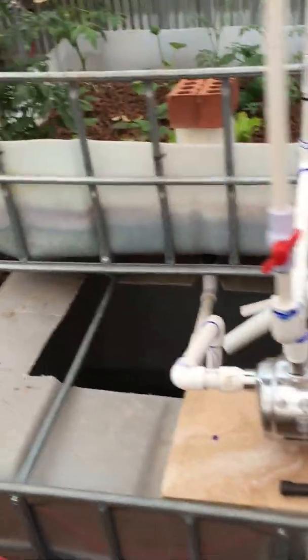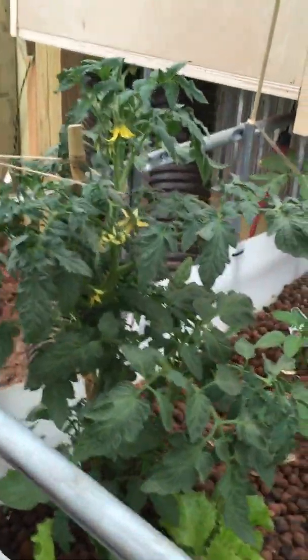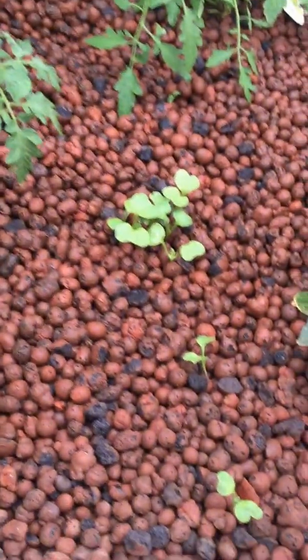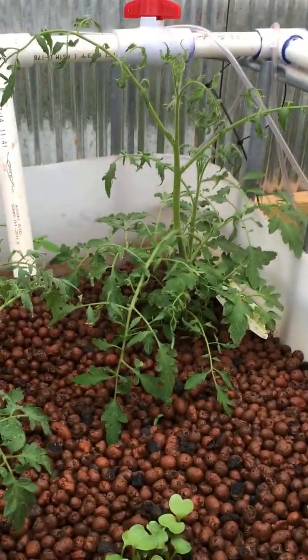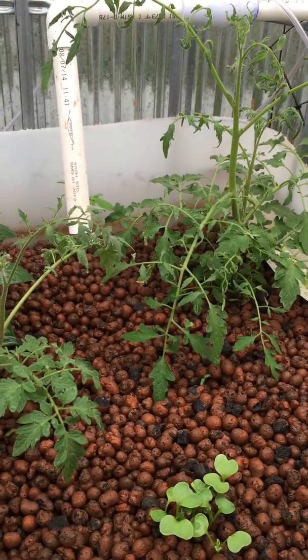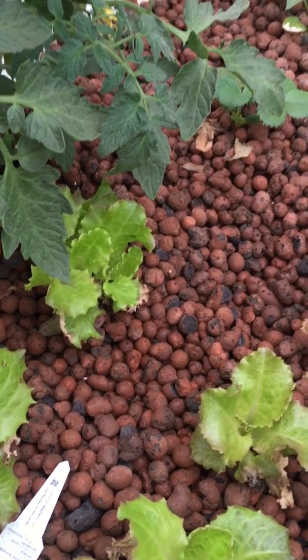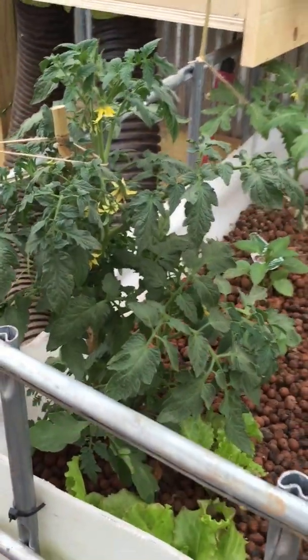Here's bed number one — that little tiny tomato plant that was in here is huge. Lettuce is doing well, tomato plants, strawberries — they're happy. There's some seed that I scattered in here and I can't remember what it is. Peppers are blooming, another tomato plant. This bed was kind of stunted and behind, and it's not anymore — it's catching up to everything else. Still don't know why it behaved the way it did, but it's well on its way to catching all the other beds.